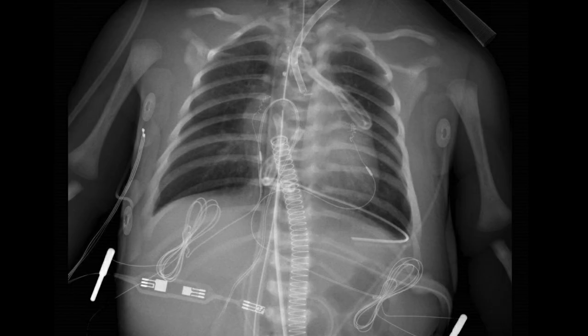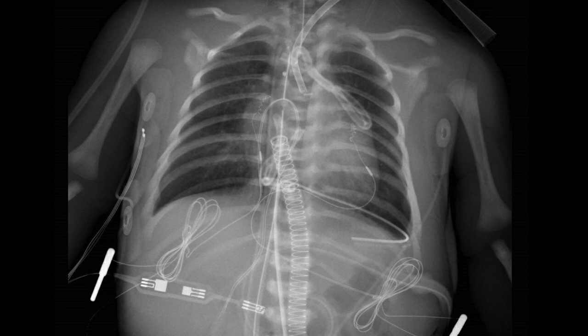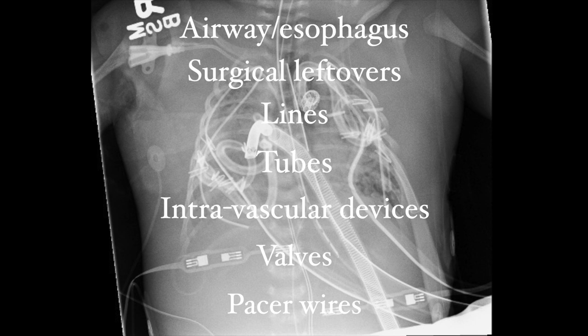So let's talk about foreign bodies on chest x-rays in the cardiac ICU. We can be systematic about this too, by remembering common things left in the chest after heart surgery: airway and esophagus devices, surgical leftovers, lines, tubes, intravascular devices, valves, and pacer wires. This isn't a comprehensive list, but it covers the most common things you will see.